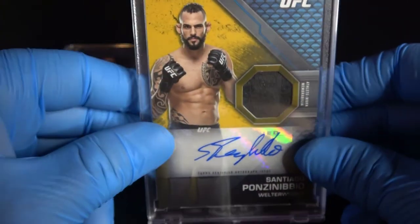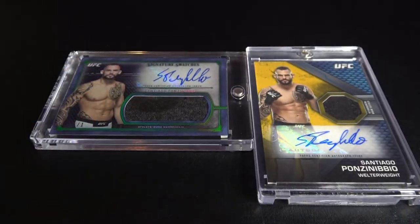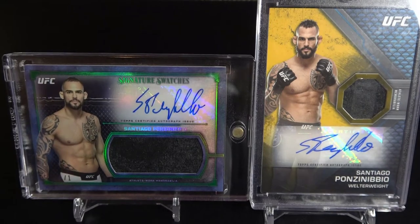So here we have the two Santiago Ponzinibbio one-of-one cards. If you enjoyed this content, please subscribe and we'll see you next time.